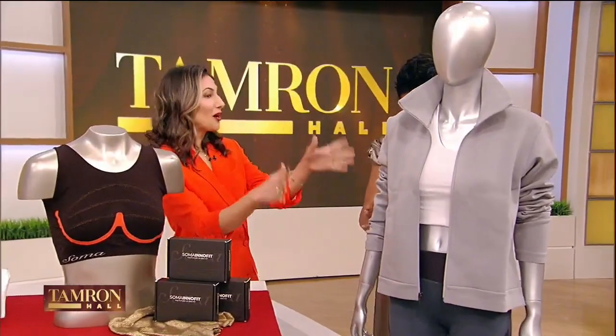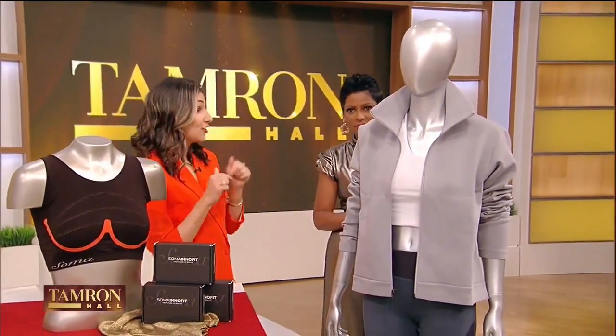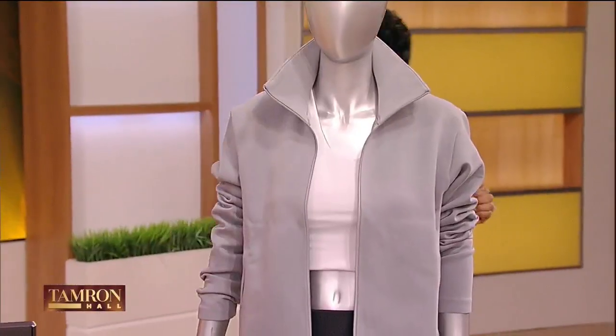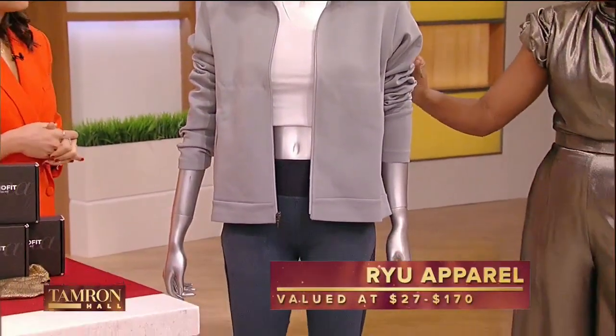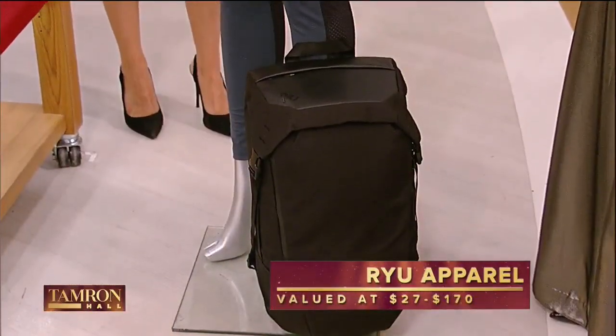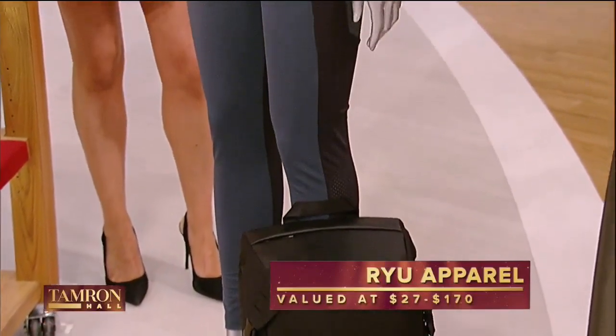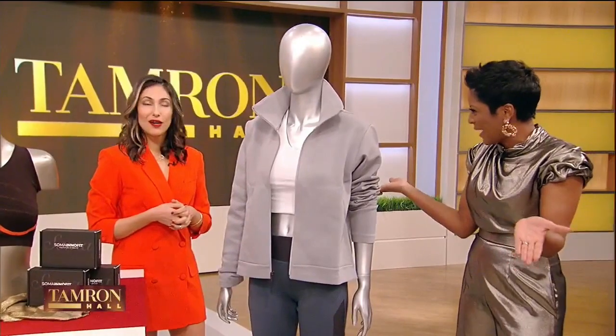This is RYU — Respect Your Universe. It's an urban athletic brand, and they actually have a flagship store here in Brooklyn. Ryan Seacrest loves this line; we have everybody from David Foster wearing it. This stuff is great — it's a really great line. The price ranges from $27 to $170. This is all very luxurious stuff, and when you give it to celebrities, they feel good about it — they love it.